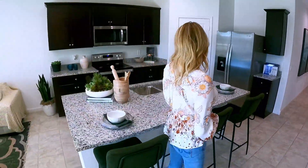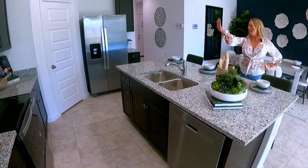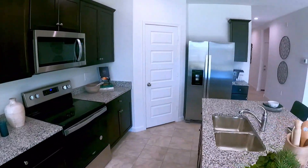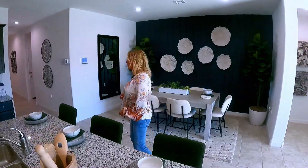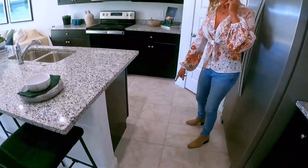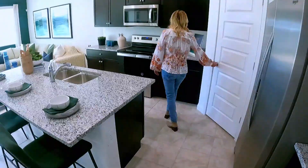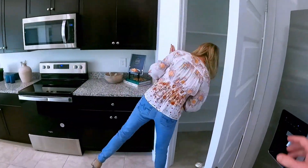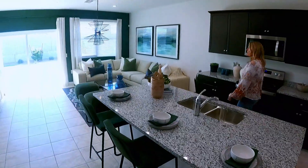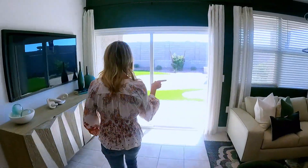This house is going to come with reverse osmosis, which is huge in Arizona since our water is terrible. The appliances are stainless steel, and they have packages for the fridge, washer, and dryer that you can get included. It's got a great pantry with 13-inch tiles in a neutral color. The door hardware is brushed silver, and all the blinds are included.